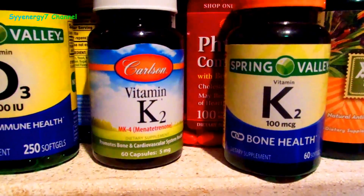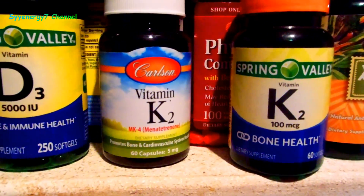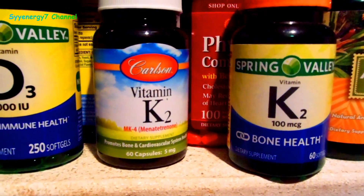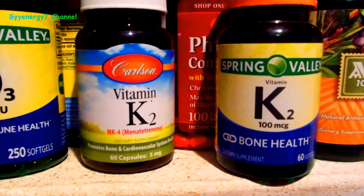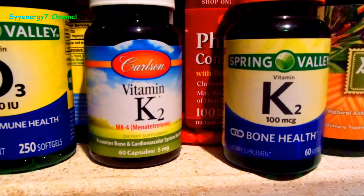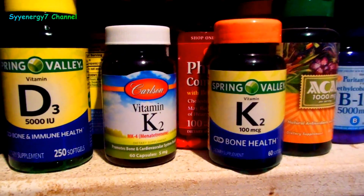It is controversial — some people will tell you flat out not to take that much D3 under any circumstance. But my best information is that the danger in taking that much D3 is not having adequate K2. And I want to emphasize: you could take too much K2, but if it's the MK4 type, excess won't be as problematic because it's excreted. If it's the MK7 type — which stays in the body longer — too much will remove too much calcium.